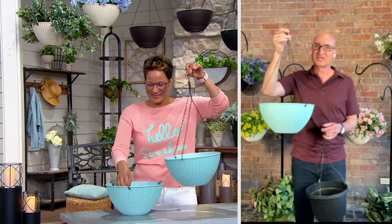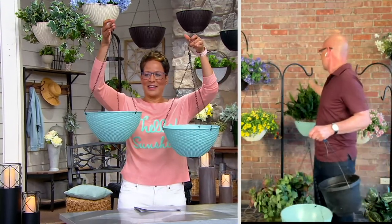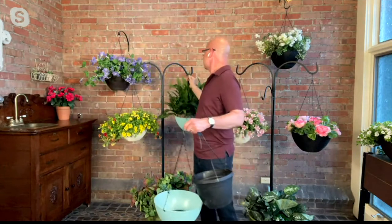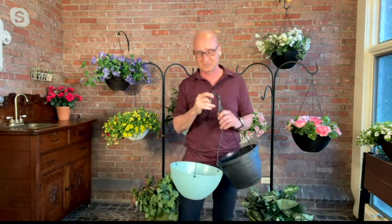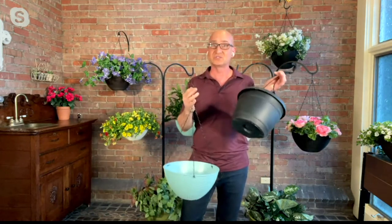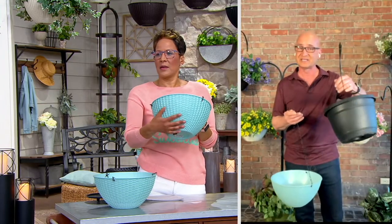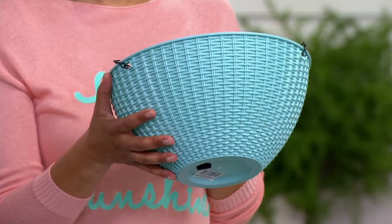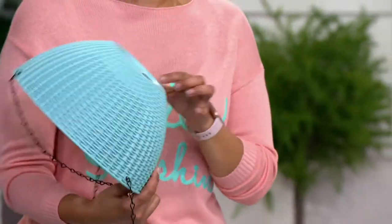Absolutely, Rachel. The whole time you were talking I was shaking my head yes. There's something about a hanging basket in the summertime, especially with a fern — it's just kind of dreamy and nostalgic of summer. I was also agreeing with what you were saying about pricing. I was at a big box store just the other day and was so surprised how expensive all the plants are. And you get them in something like this, and the problem is it's not attractive, and when you water it, all the water goes right through and you end up watering over and over again.